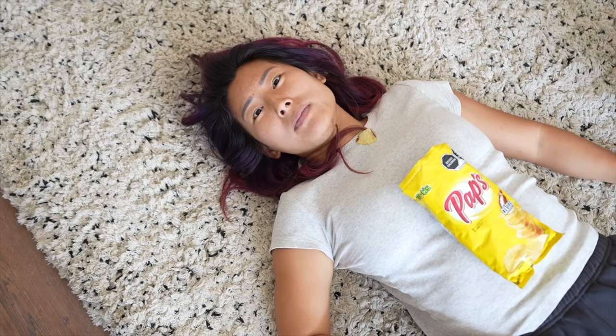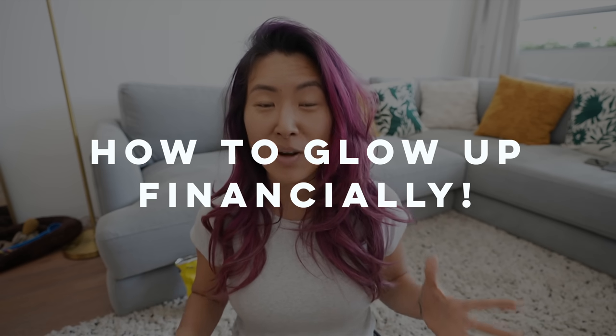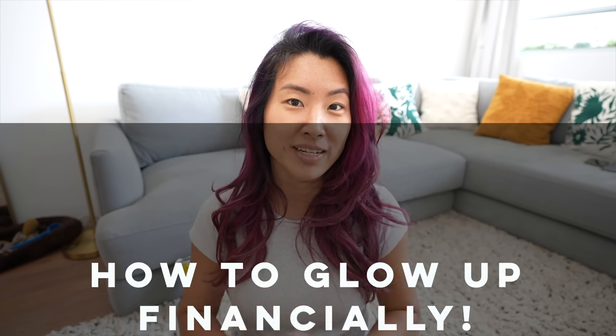I think it's time for a glow-up. I'm looking so rough today. I also know if we want to live the fabulous Instagram lifestyle, we need to have our finances handled. So let's do a glow-up and also talk about how we can glow up financially.